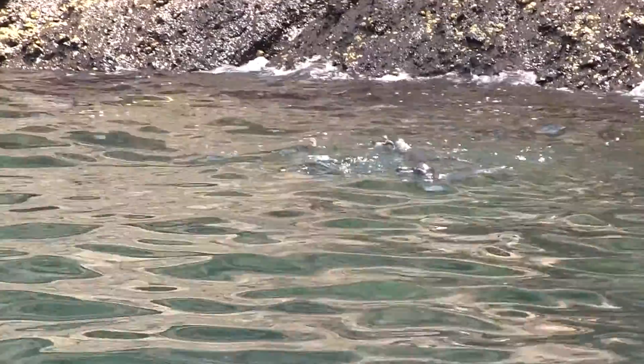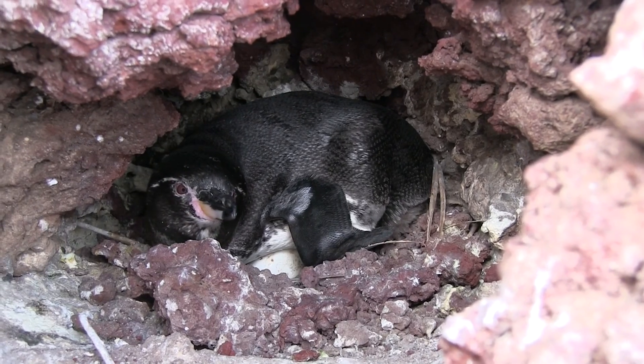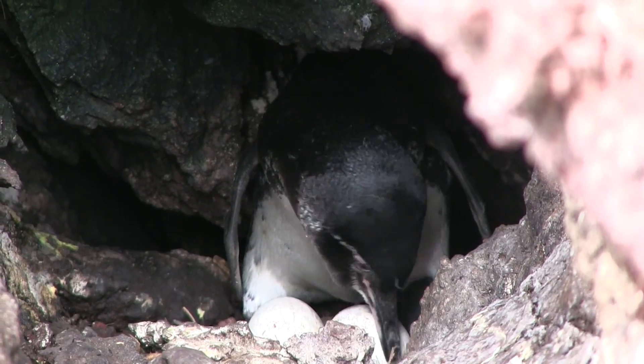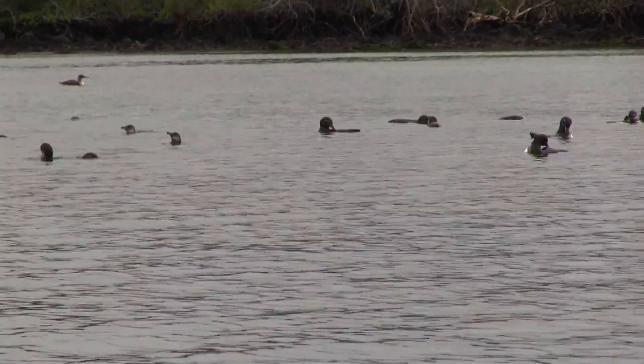Due to the high variability and abundance of food in their environment, the Galapagos penguins time their molt during peaks of productivity. If food is still readily available, the penguins will mate and try for chicks. This differs from other penguin species who molt after they rear their chicks. The Galapagos penguins have adapted to have this flexible molting cycle, which has increased their survivability.